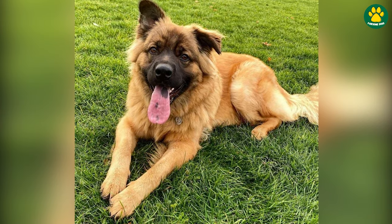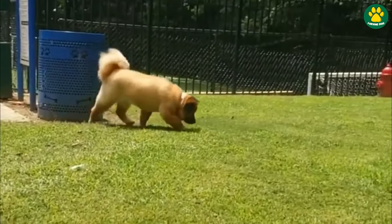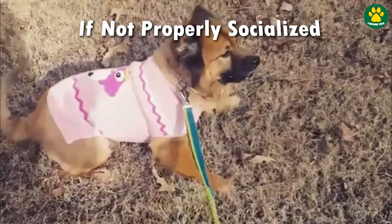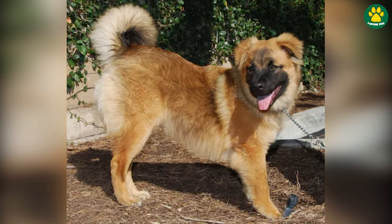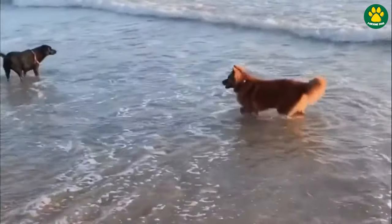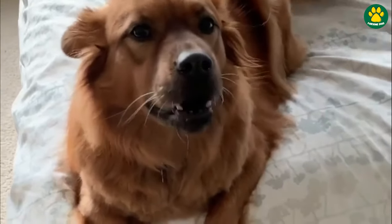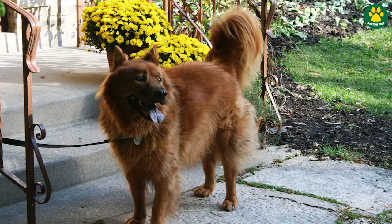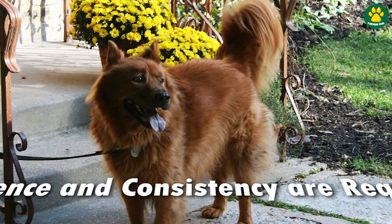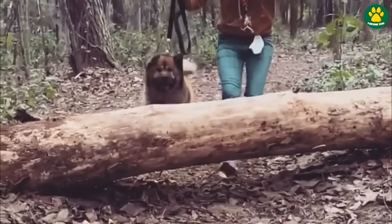However, they can be a bit aloof or reserved with strangers, and sometimes may show aggression towards them if not properly socialized. Early socialization and training are essential to ensure they grow up to be well-adjusted and well-behaved companions. The Chow Shepherd is not a naturally friendly, easy-going dog — they require a lot of work. They can inherit the independent and stubborn nature of the Chow Chow, so patience and consistency are required in training. But in the right hands, they'll make a dedicated and loving companion.